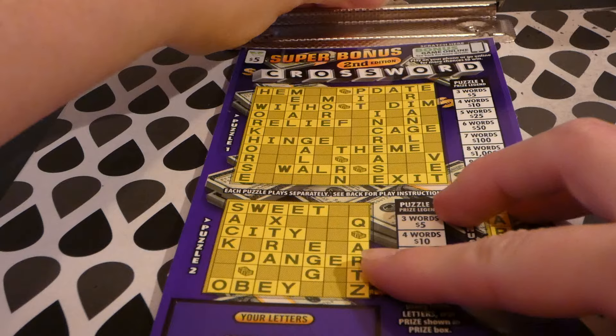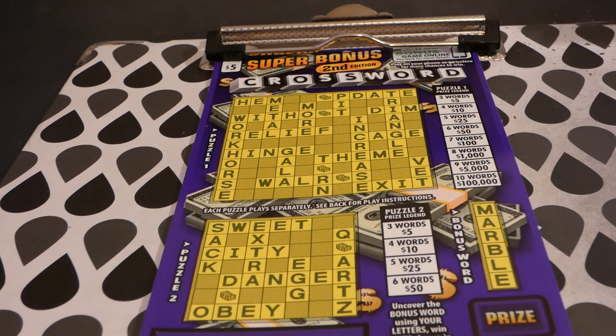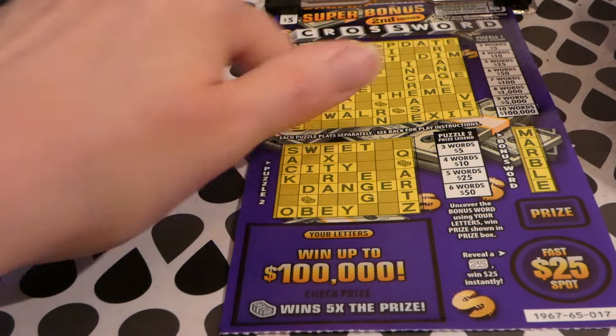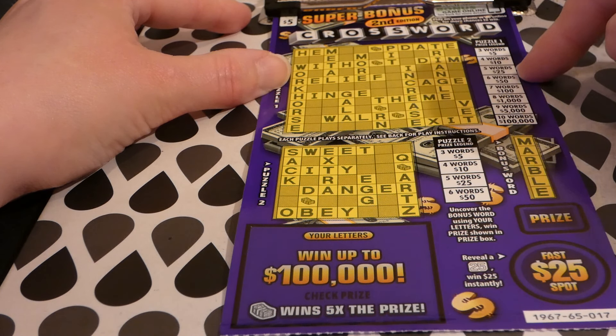I don't usually play crosswords unless they are just coming out or I'm extremely bored because I really don't like to do crosswords. This is a $5 Virginia lottery ticket started on July 2nd, 2019. The odds of any prize are one in 4.28. Nobody's won the grand prize yet, so there are four $100,000 top prizes remaining. Somebody's won second place — there are 13 of 14 five thousand dollar second place winners remaining. You know how you play crossword — you've got your letters down here, match them up in the puzzle.